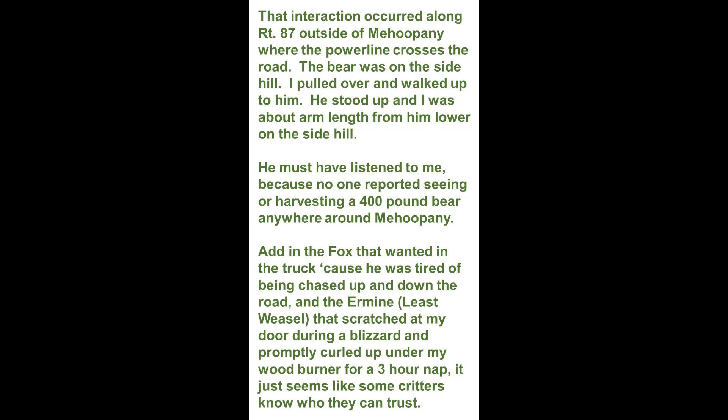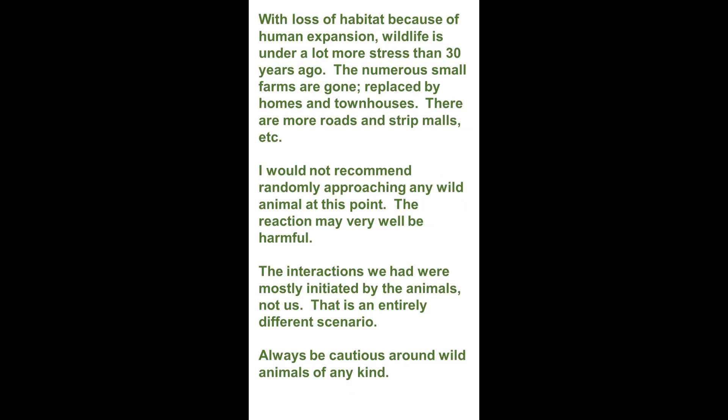It just seems like critters know who they can trust. With loss of habitat because of human expansion, wildlife is under a lot more stress than 30 years ago. The numerous small farms are gone, replaced by homes and townhouses. There are more roads and strip malls. I would not recommend randomly approaching any wild animal at this point — the reaction may very well be harmful. The interactions we've had were mostly initiated by the animals, not us. That is an entirely different scenario.